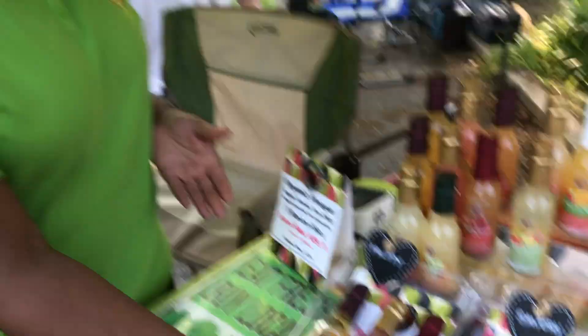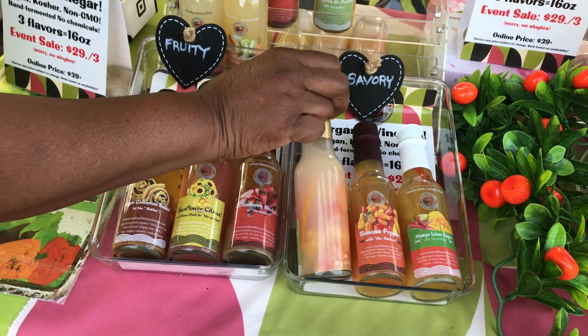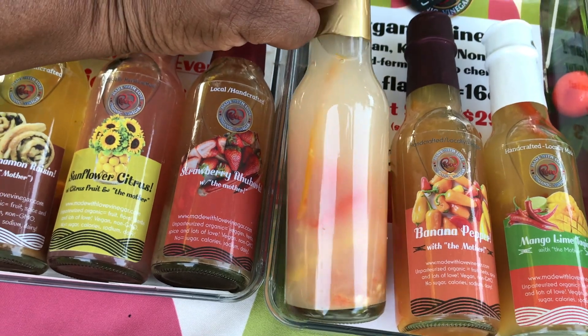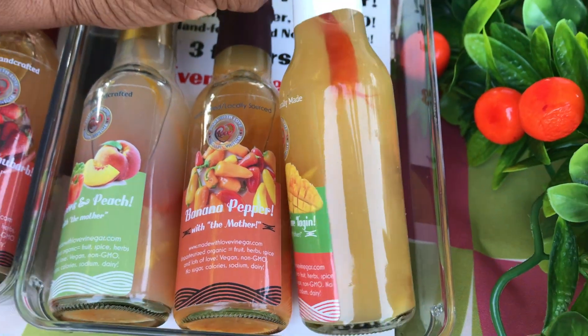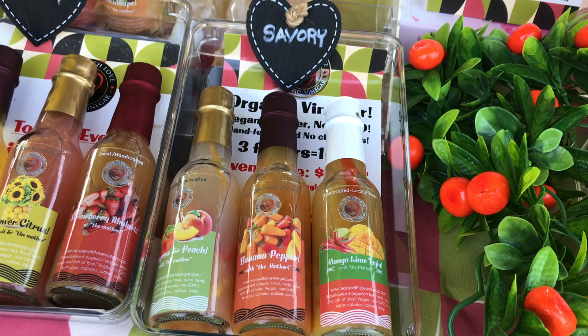Fruity vinegars for a salad with fruit, savory vinegars for a salad with protein, tofu, or if you're marinating something because it has herbs, peppers, spices. That's peaches and peppers — and it's not hot at all. This is our mango tajin. Everyone's probably familiar with tajin — it has a lot of salt, but this doesn't. This is just mango, lime, and cayenne.